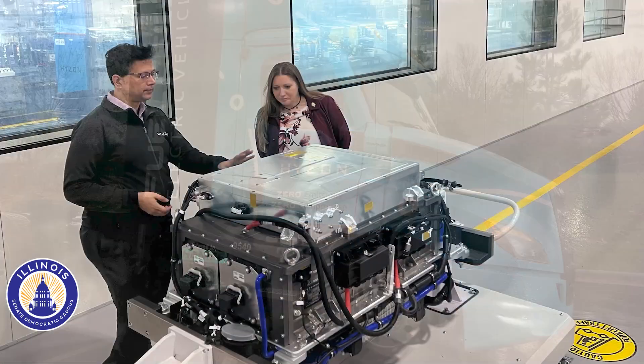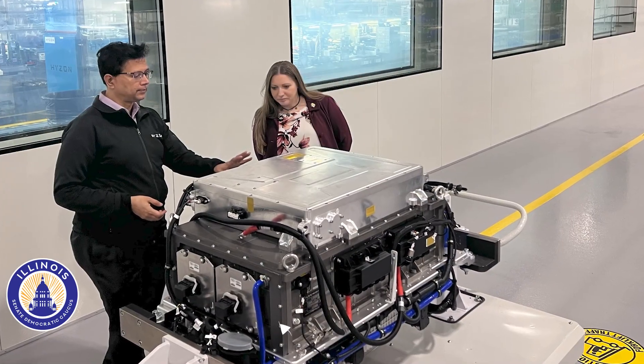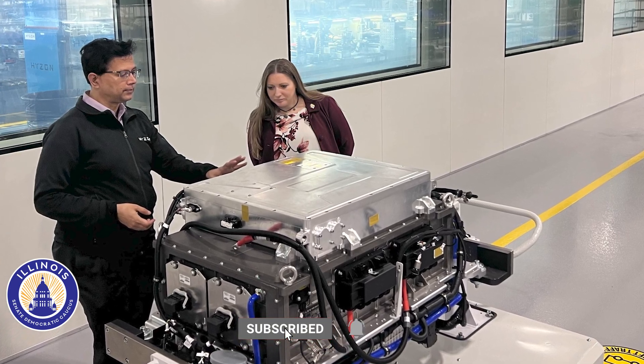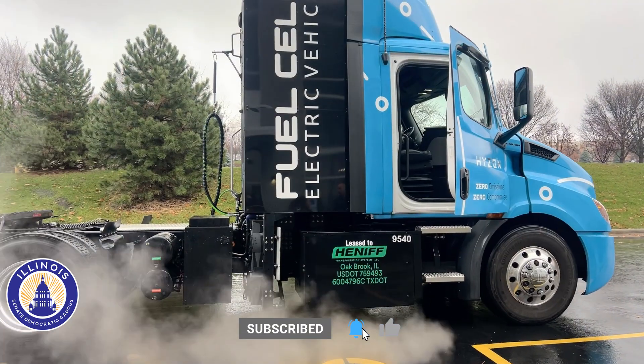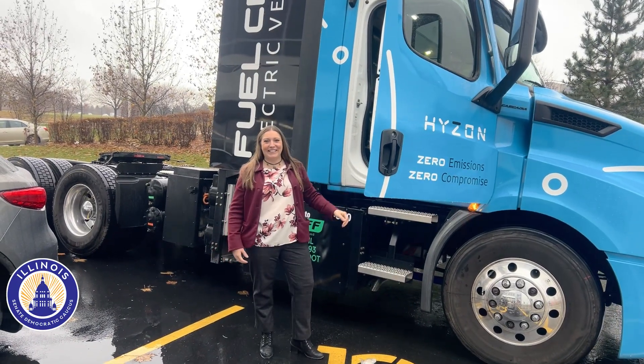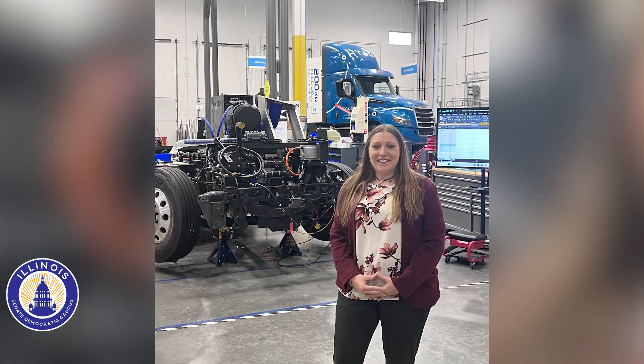The plant is producing a single stack 200 kilowatt hydrogen fuel cell system, which is the most efficient and powerful fuel cell in the market today. The company is retrofitting existing diesel trucks by replacing the fossil fuel components with their powerful high-tech fuel cell systems.